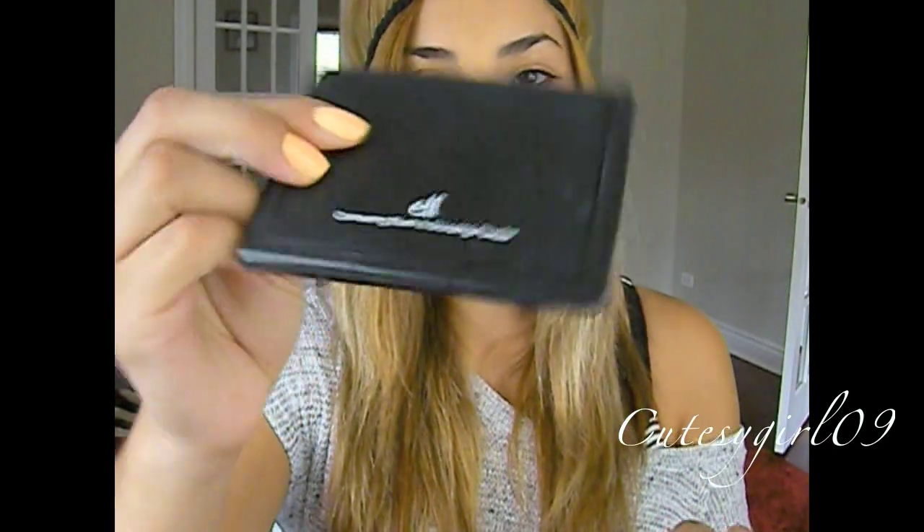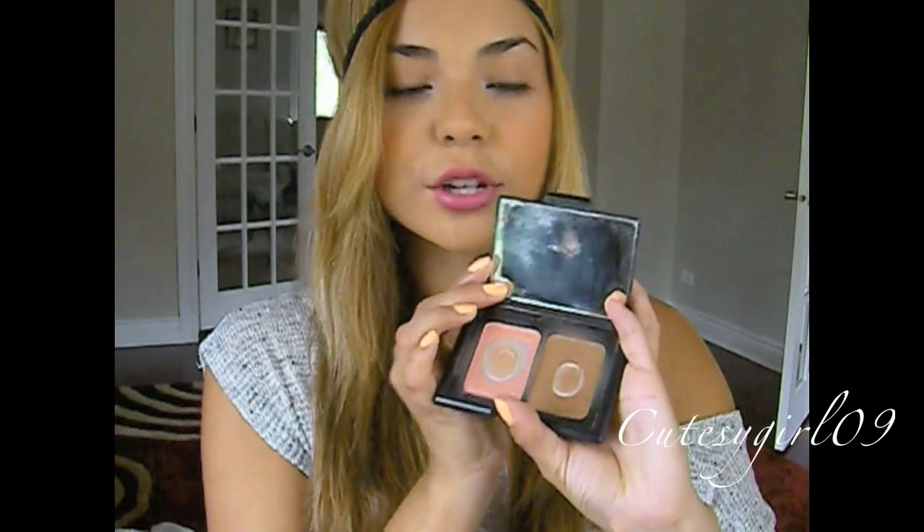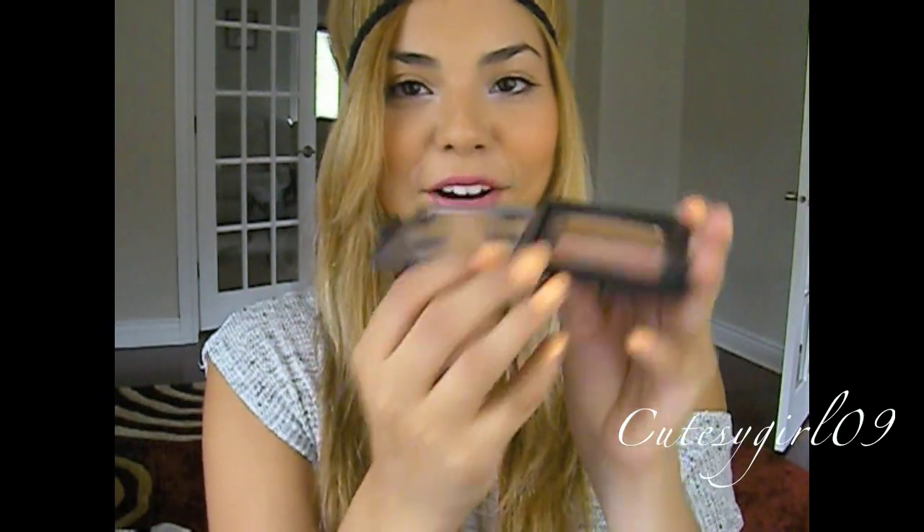You're going to see this and be like, I totally knew she was going to bust that out. It's my e.l.f. Contouring Blush and Bronzer, and I love it. It's only $3 and it's so amazing. Why pay $40 when you can get this for $3? It's the exact same thing. I love their compacts — they're so nice. Although I don't really use this as a compact because I dust off my excess on the mirror, so it's always really dirty.